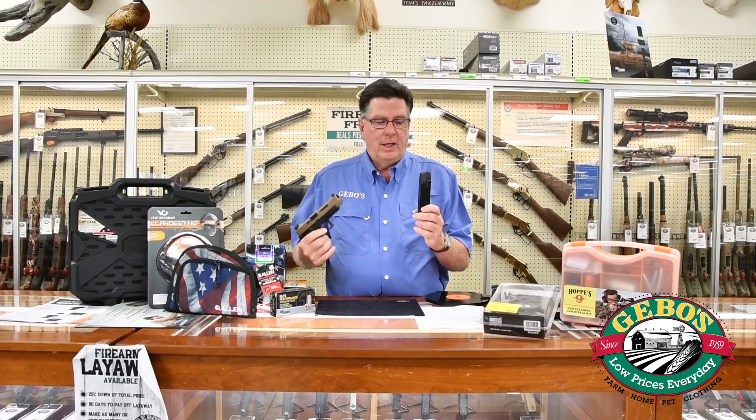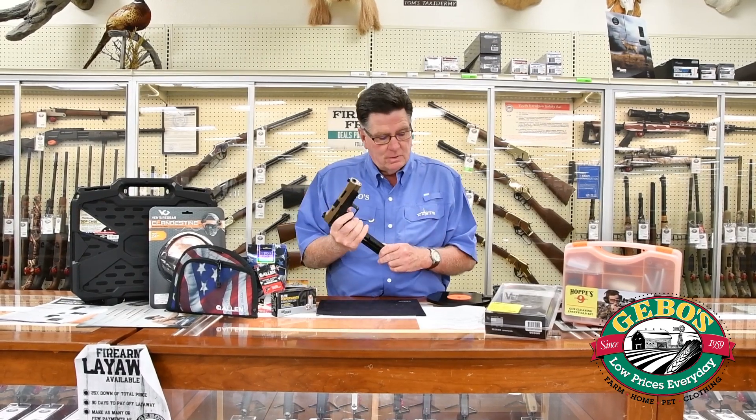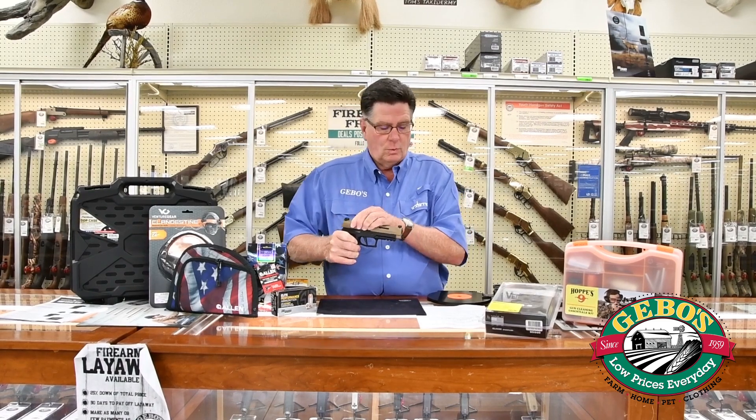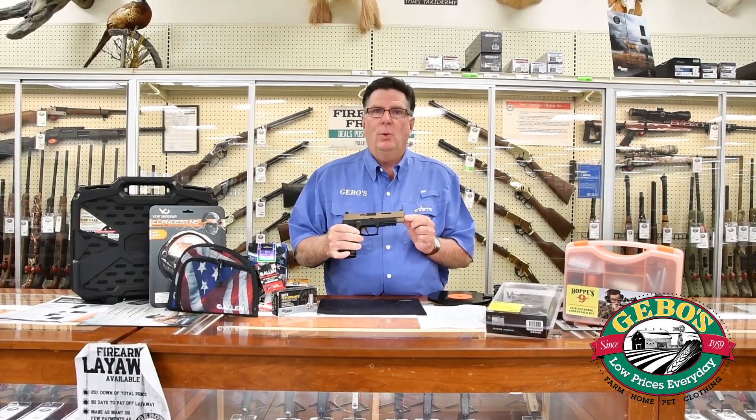It comes with three 17-round magazines. It has a barrel length of 4.7 inches with an overall length of 8.2 inches.